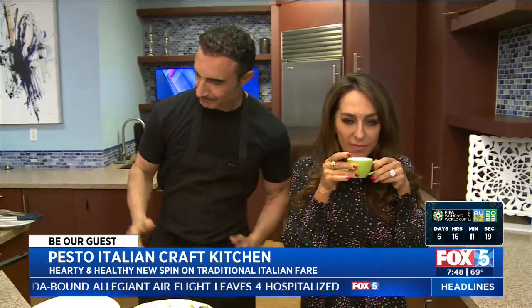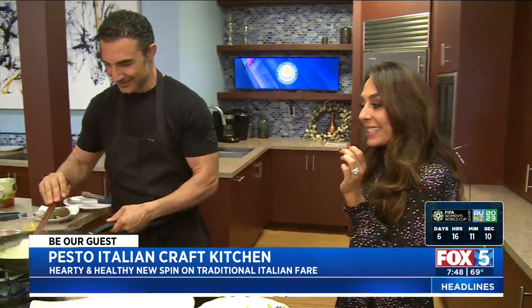That's all I need, a little more espresso this morning — only for you, Alex. That's really, really good. It's organic. Italian food is one of our favorites, everybody loves it. But what is this about being healthy and doing Italian food?